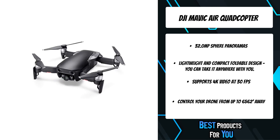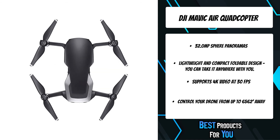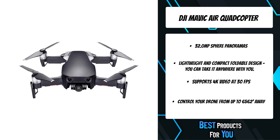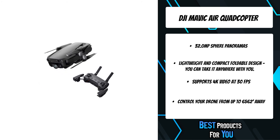ActiveTrack can sense up to 16 selectable subjects simultaneously, letting you choose the right tracking subject with higher tracking precision and broader scenario applications. ActiveTrack follows targets even when they're running, jumping, or cycling. As tall and wide as a smartphone when folded, the Mavic Air is an ultra-portable drone that stretches the boundaries of what's possible for a device its size.